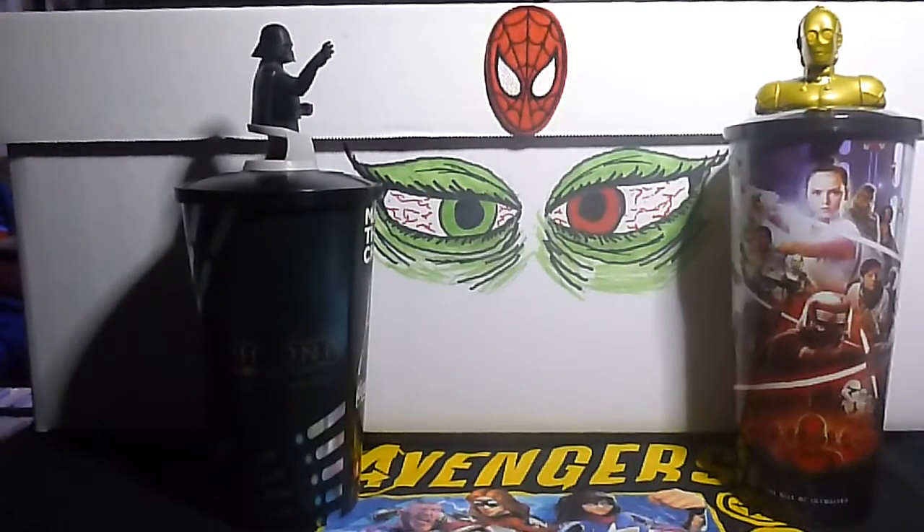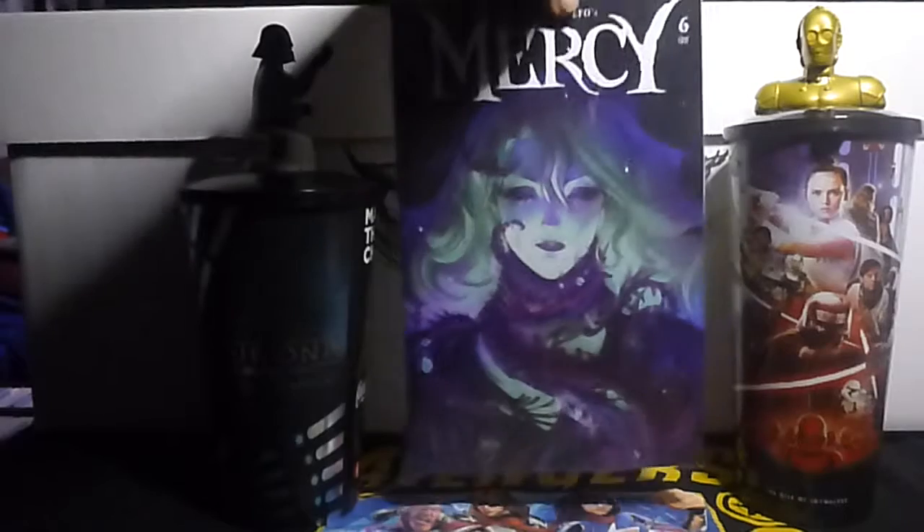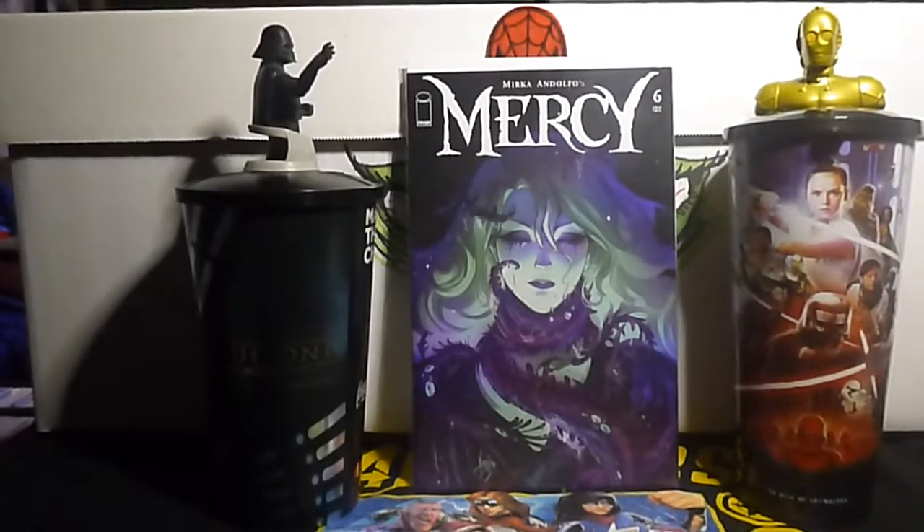Another book I've never heard of, but it's got really cool covers. This is Mercy number six. Never heard of it — don't ask me any questions.